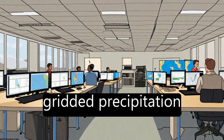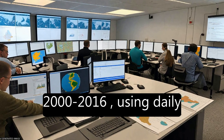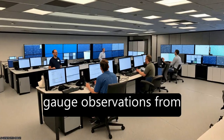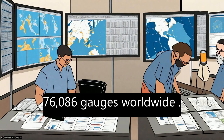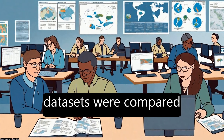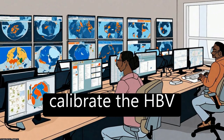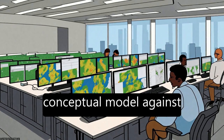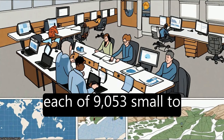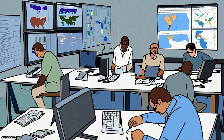This study evaluated 22 gridded precipitation datasets for the period 2000 to 2016, using daily gauge observations from 76,086 gauges worldwide. Thirteen non-gauge-corrected datasets were compared with 9 gauge-corrected datasets, using hydrological modeling to calibrate the HBV conceptual model against streamflow records for each of 9,053 small to medium-sized catchments worldwide.